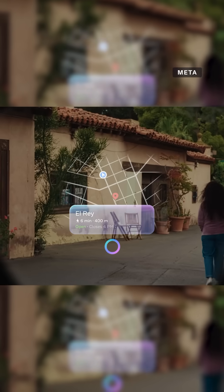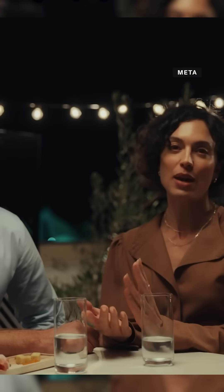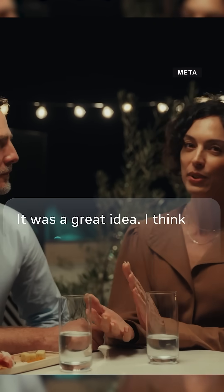So you can swipe with your hand, do little thumb swipes, do taps, turn volume like this. I looked at maps, I looked at music playing — there's a bunch of different apps and AI-enabled things, including captions that appear when you talk to people.